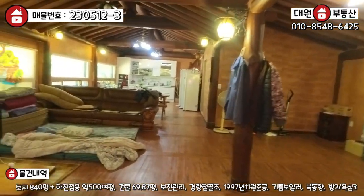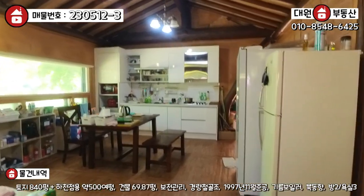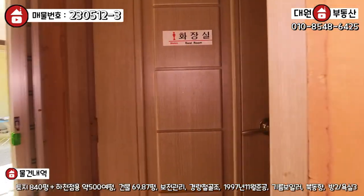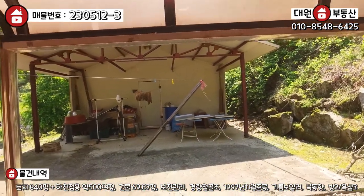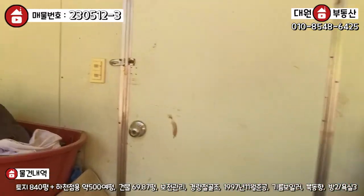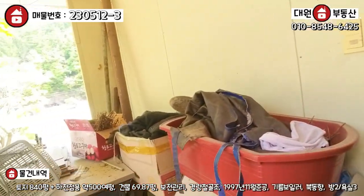황토벽돌과 황토 미장으로 돼 있어서 향이 굉장히 좋습니다. 천장은 한옥 느낌 나게 중목구조로 돼 있고 운치있습니다. 잘만 꾸미면 괜찮은 사업체가 될 것 같고, 주방은 아담한 편입니다. 우측에 방이 하나 더 있고 여성 전용 화장실도 있으며, 세탁실 겸 화장실로 활용 중입니다. 출입문 나가시면 창고로 연결되고, 창고에는 농사 및 정원 관리 장비들이 있습니다. 총 3개의 건축물로 이루어져 있습니다.